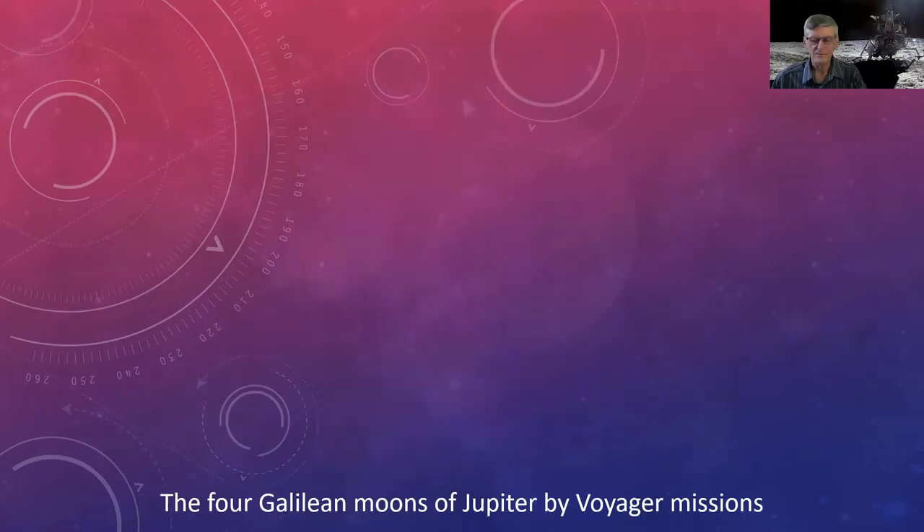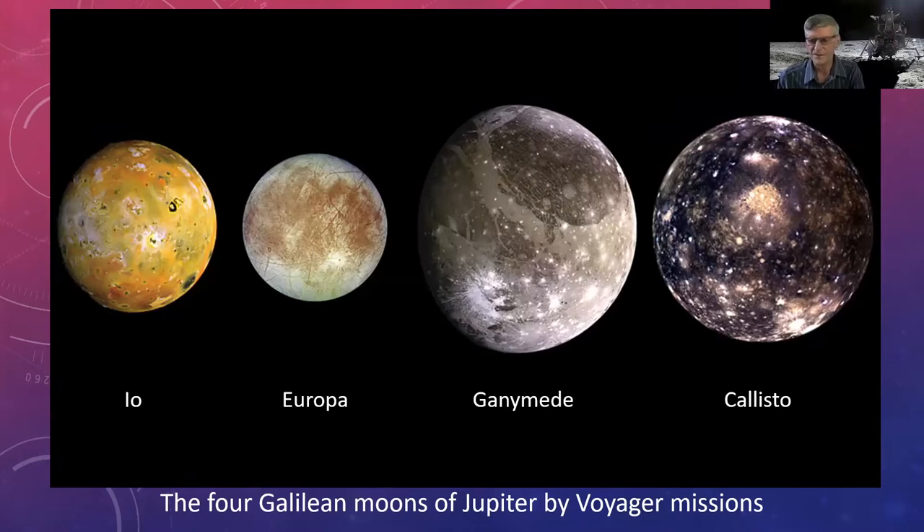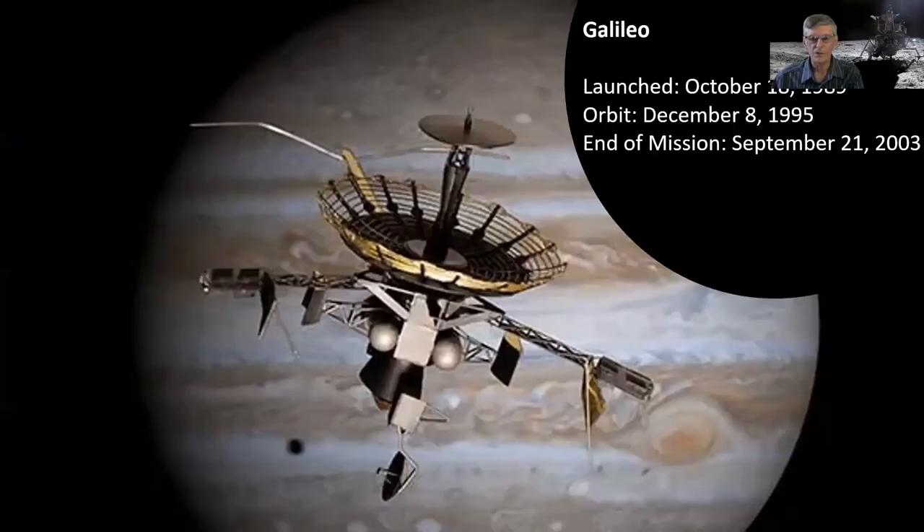Here are the four large Galilean moons of Jupiter — from inside out, Io, Europa, Ganymede, Callisto (remembered with 'I Eat Green Caterpillars'). Ganymede is actually larger than Mercury. One of Voyager's key findings was active volcanoes on Io — you can see a volcanic plume in the top left. Now it's estimated there are over 400 volcanoes on Io, with all those dark areas being volcanic pits. The first orbiter to go to Jupiter was Galileo in 1989.